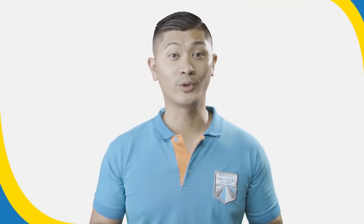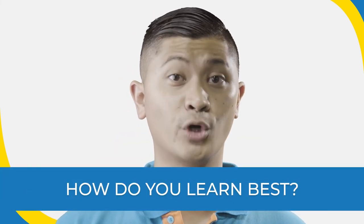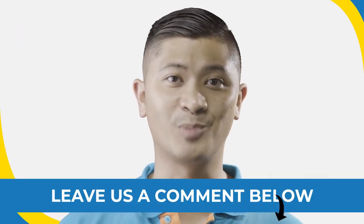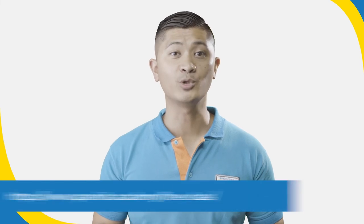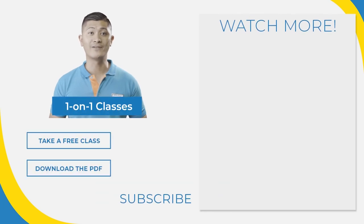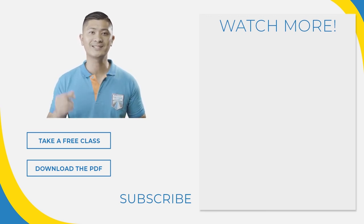Thanks for watching! Our question of the day is: how do you learn best? Are you an auditory learner, or perhaps a more visual learner, or even tactile? Let us know in the comments below. If you're ready to take your Spanish to the next level, feel free to take a free class with one of our awesome instructors — just visit us at www.spanish.academy.com. We teach Spanish one-on-one in a very personalized way depending on how you learn best. It's an incredibly flexible program so you can schedule your classes around your busy life. Take your first step towards fluency today. Adios!